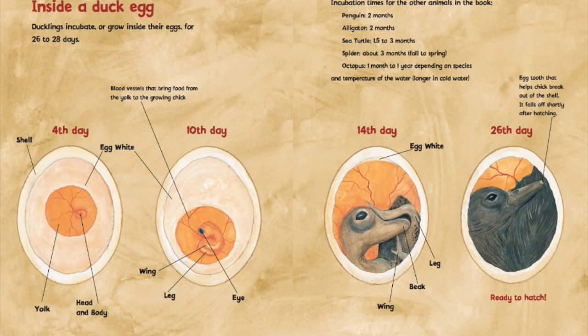On the 26th day, there is no egg white — that duck is ready to hatch. In fact, it has an egg tooth that helps the chick break out of the shell. It falls off shortly after hatching. That is amazing!